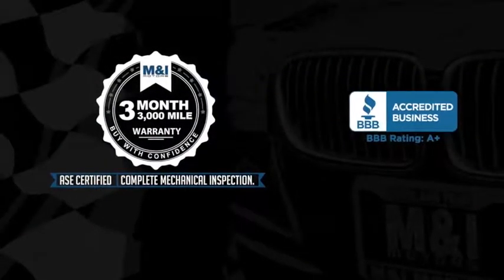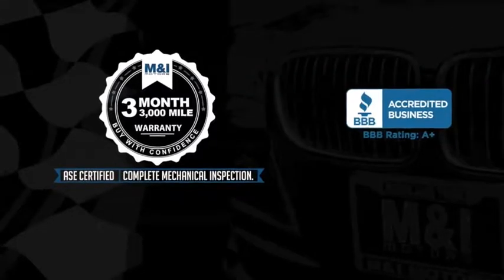And include a 3-month, 3,000-mile, limited vehicle protection warranty.